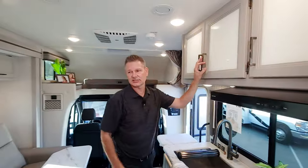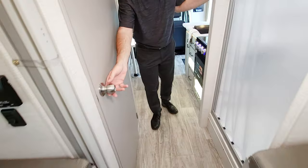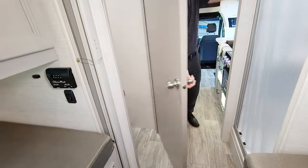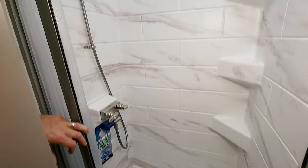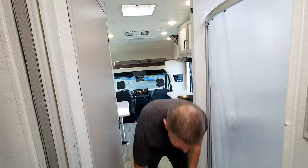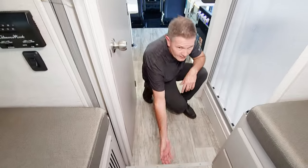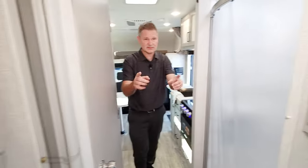Let's show off this split bath. Over here on the campsite side, we have our shower — some nice shelves back there, and your shower head is on a wand. Then over on the other side, everything you need in a bath: foot flush toilet, a medicine cabinet, and a sink. Even more storage — I like this little storage compartment right here. Nice little drawer under the step and into the bedroom.